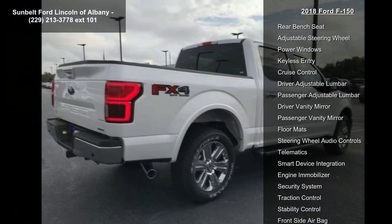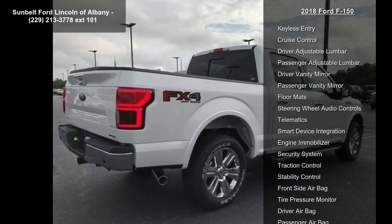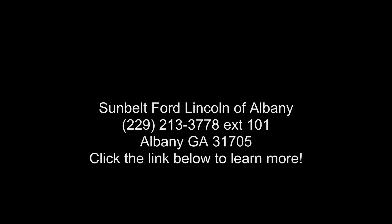Trailer Tow Package Included: Towing Capability up to 11,100 lbs, Higher Capacity Radiator, Pro Trailer Backup Assist, Higher Power Cooling Fans, Upgraded Front Stabilizer Bar. Tailgate Step with Tailgate Lift Assist.